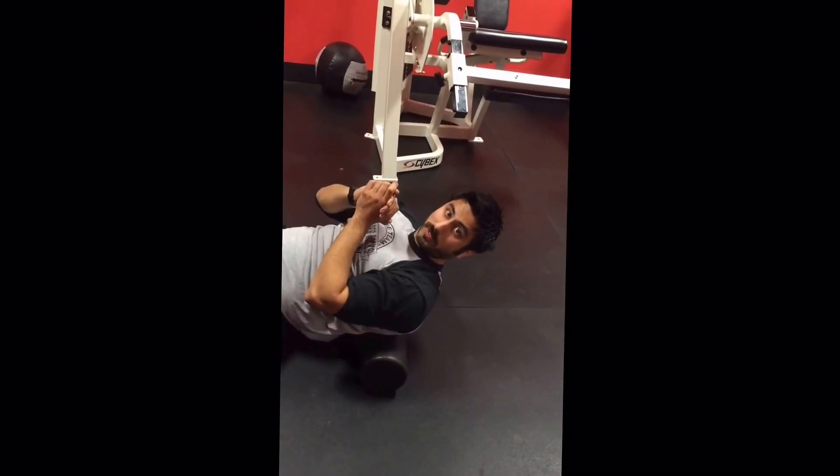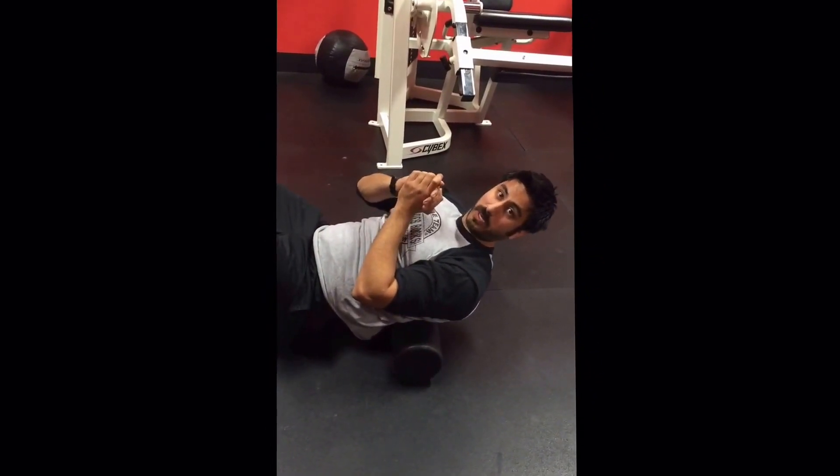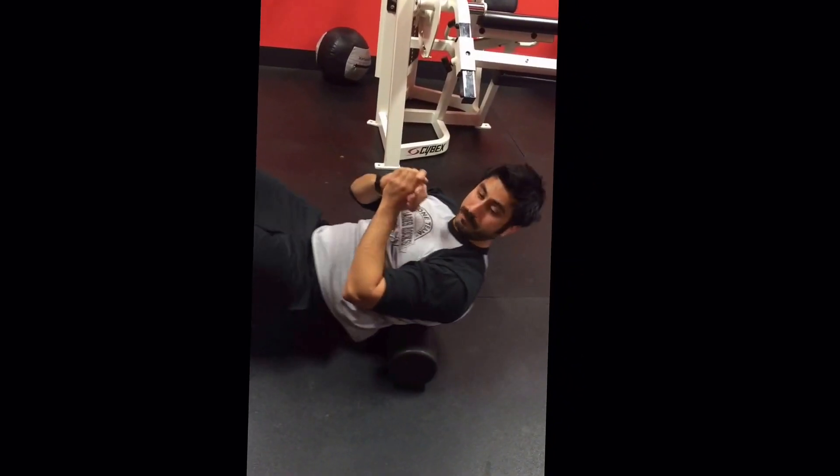So that's the soft tissue work we wanted to cover. Next we're going to be covering stretching — we'll be right back.